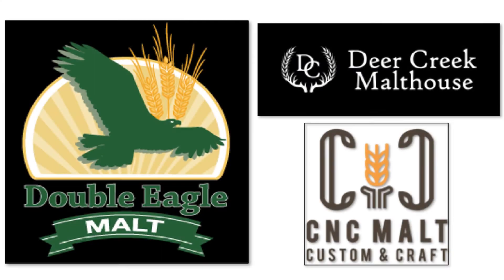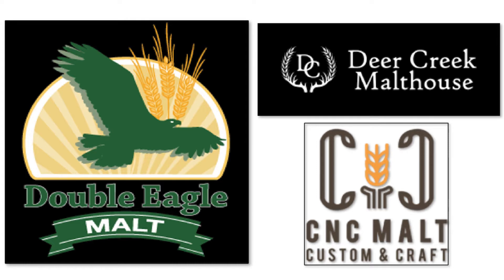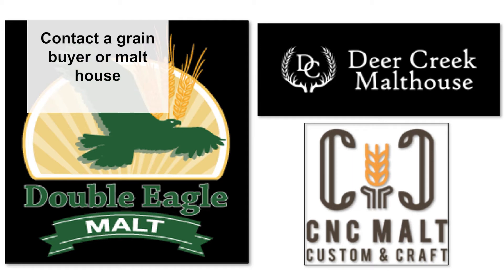Malting barley has specific characteristics and must meet strict criteria for it to be developed into a high quality malt. Malting barley grain is purchased by malt houses that process it into malt prior to brewing. It is important to consult with a malt house or a grain buyer before you plant. Shown here are some malt houses in Pennsylvania. Grain may also be purchased by larger grain companies that then sell to malt houses. Contact a buyer early so you know exactly which varieties and quantities they are accepting.